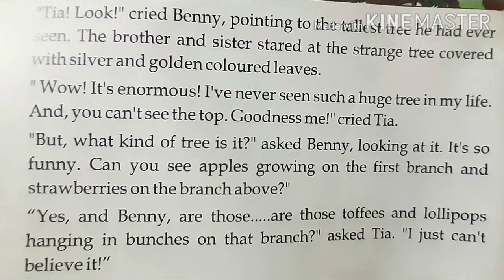The brother and sister stared at the strange tree covered with silver and golden colored leaves. Wow, it's enormous! Yes, I have never seen such a huge tree in my life and you can't see the top. Goodness me, cried Tia. But what kind of tree is it? Asked Benny, looking at it. It's so funny.